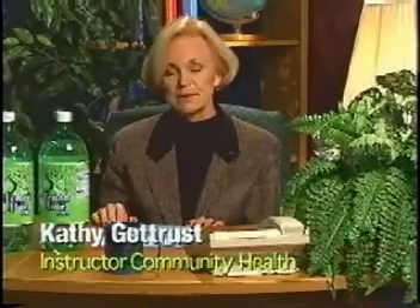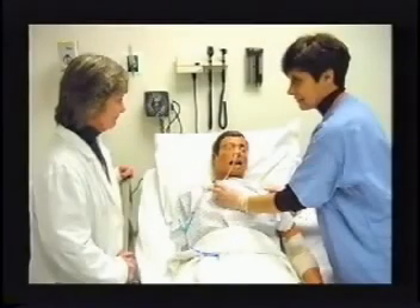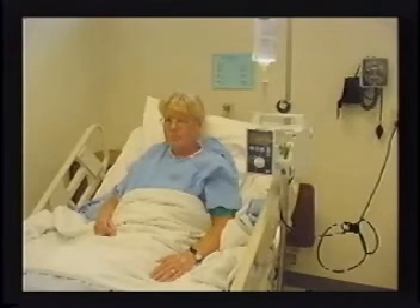Hi, I'm Kathy Getrist and today we're going to be talking about water and other fluids in our body. Fluid intake is the amount of fluid — both water and other liquids — that's taken into the body. Fluid is taken into the body through the mouth, through a feeding tube that a patient might have, as well as an intravenous infusion into the vein.